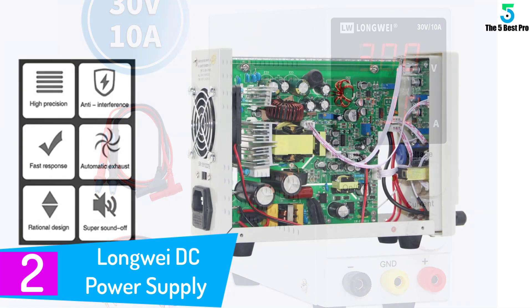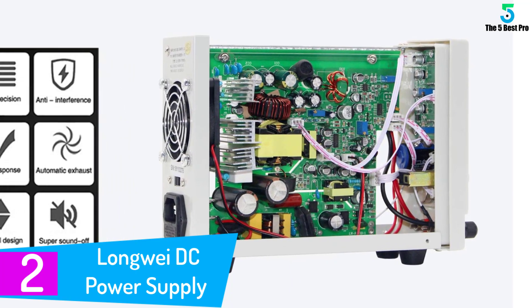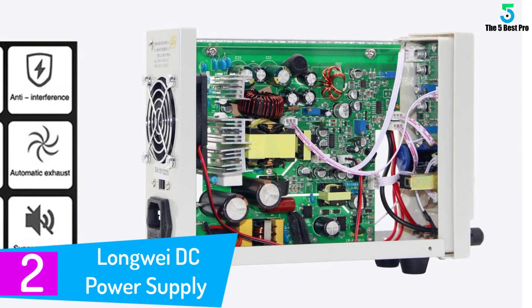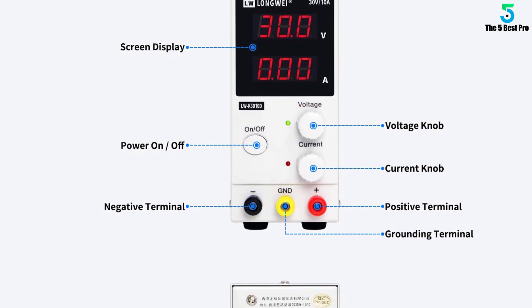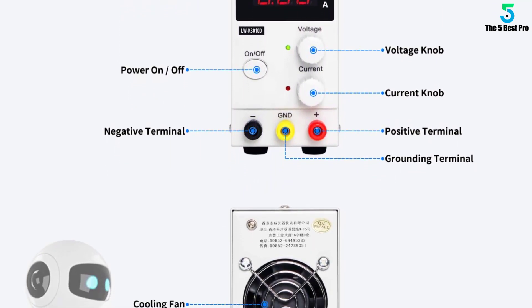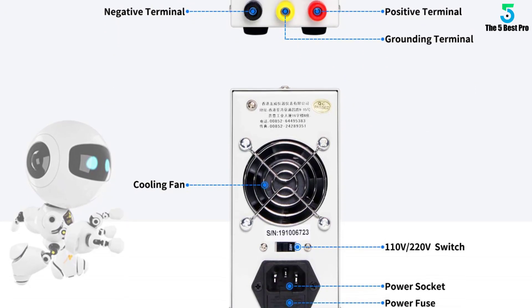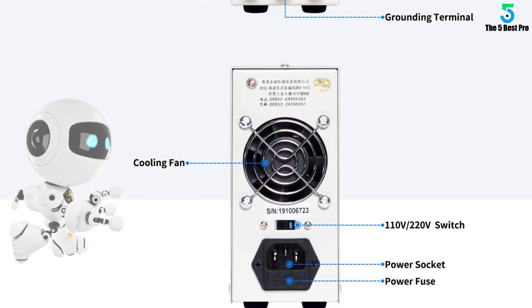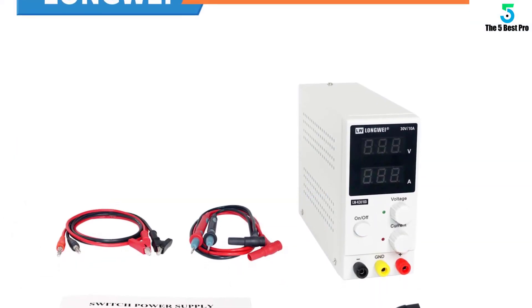At number two: Long Way DC Power Supply. All the connection leads are included in your purchase of this top-quality DC power supply. With its high digital display, you should be able to read the numbers without squinting. The display provides readouts in up to three digits. The internal fan helps dissipate the heat, protecting this device from overheating.